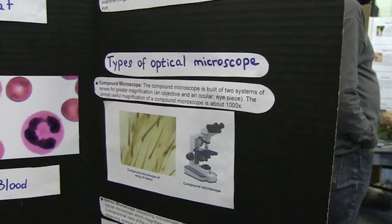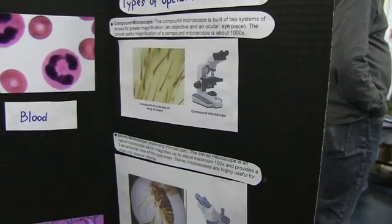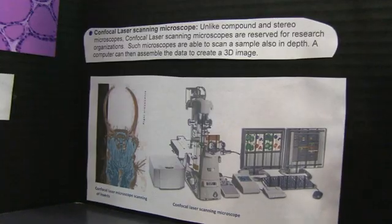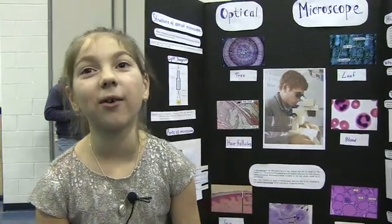There are three types of microscopes. There's the common microscope, which makes things one thousand times bigger — here's an example. Then there's the stereo microscope, which makes things a hundred times bigger. And then there's the third one, the confocal laser scanning microscope — it can make things 3D. I wanted to do this because I think microscopes are really cool.